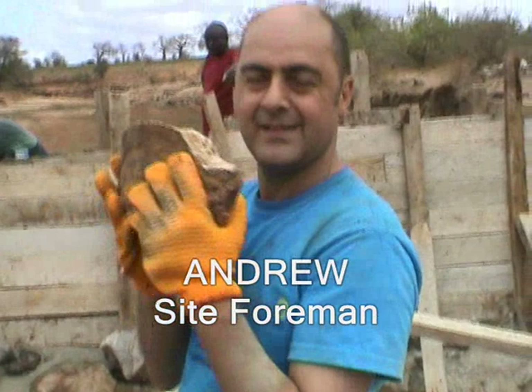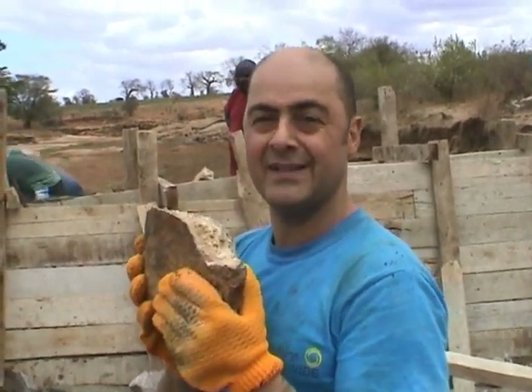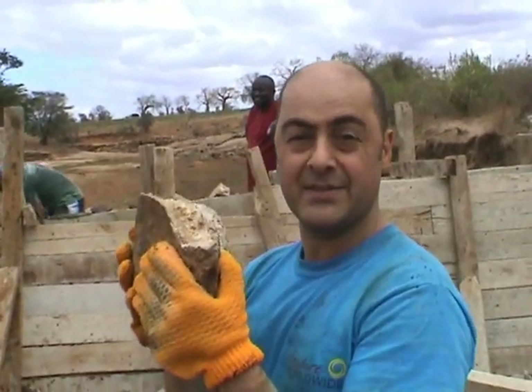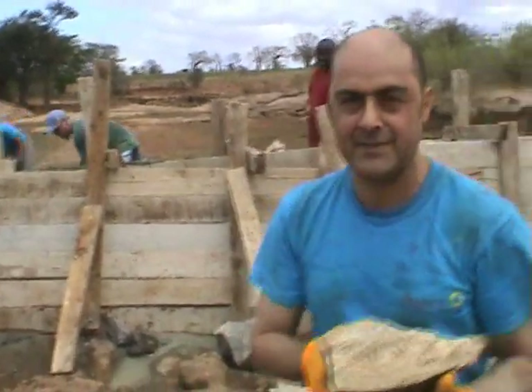Right, Andrew, so you are site foreman for the day. How are you feeling about that? Very good, up for it. You seem pretty keen on getting stuck in. We are — I'm doing Mavia Anini, which is medium stones. So you're passing them down the line. Well, you have interrupted me.